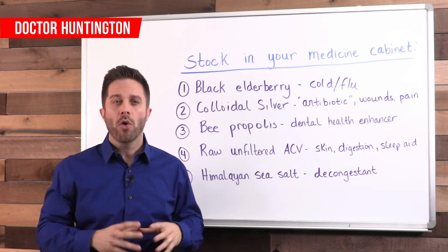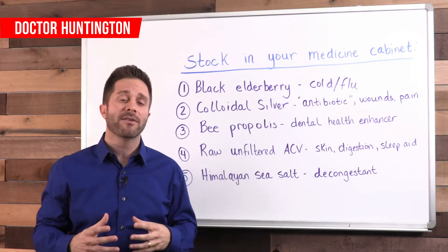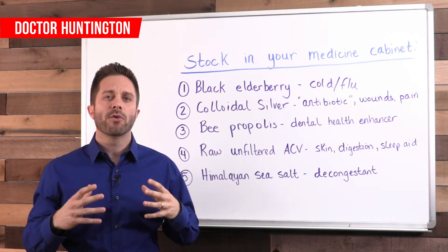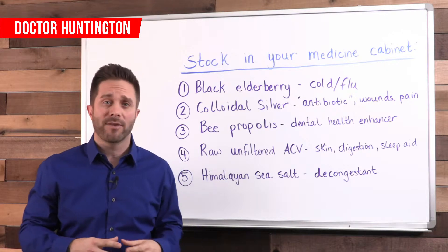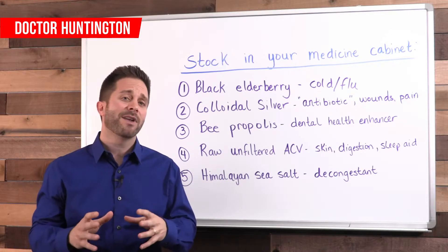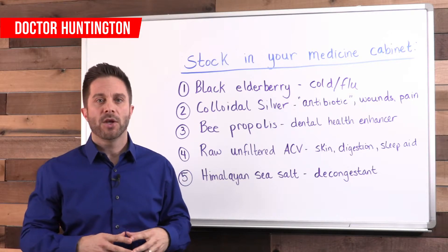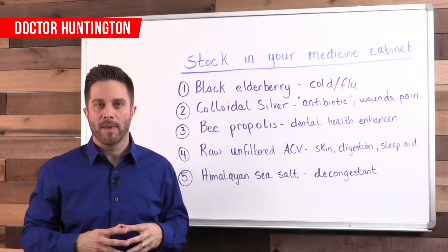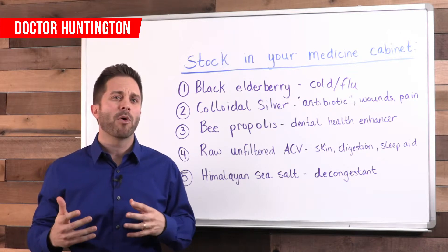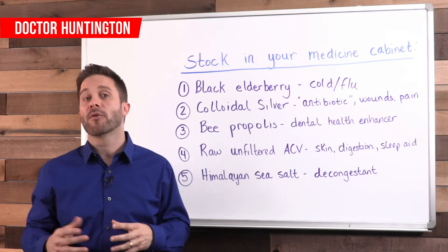Number four is apple cider vinegar. Raw, unfiltered apple cider vinegar has a ton of health benefits. It contains antioxidants, it helps balance pH, and it has antibacterial properties. You can use a diluted solution for sunburns — just add it sparingly to a bathtub, or soak a compress in a diluted solution and apply it to the burned area to get relief. It's got to be significantly diluted because a high concentration will sting when you apply it. You can also use it to help with skin imbalances and dandruff by using a diluted solution as a face or hair wash. This can replace chemical acne creams or dandruff shampoos. For more uses on apple cider vinegar, look at some of my other videos.